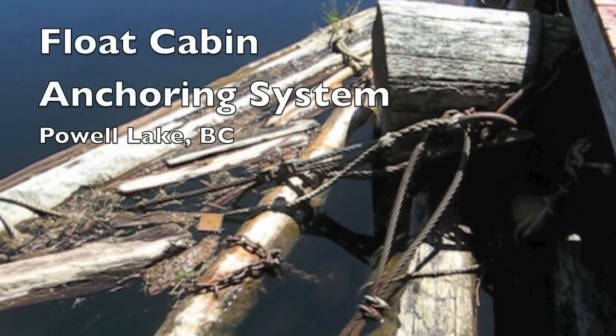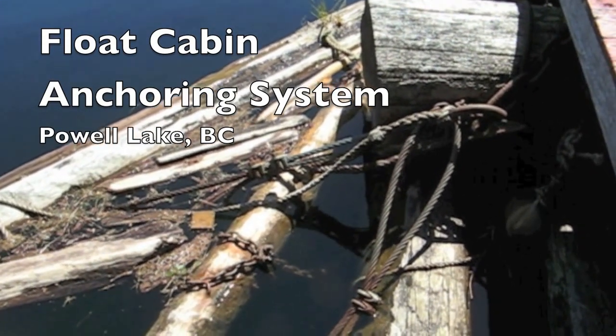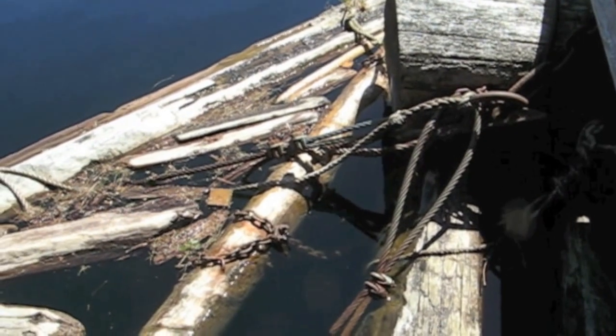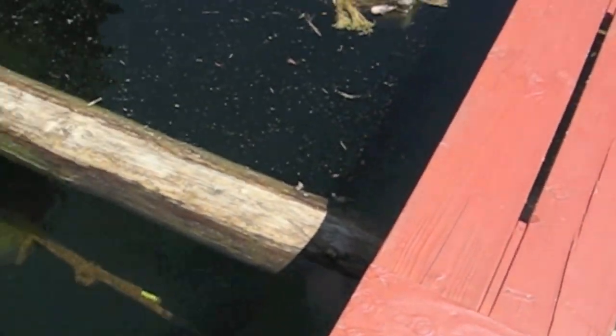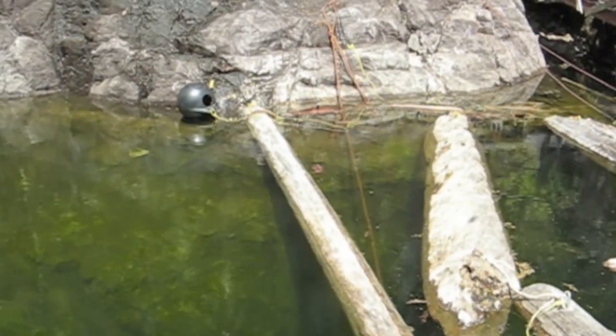The float cabin structure uses a series of logs, cables, and chains to keep it in position. This log is called a stiff leg. It runs all the way from the cabin to the rock cliff.